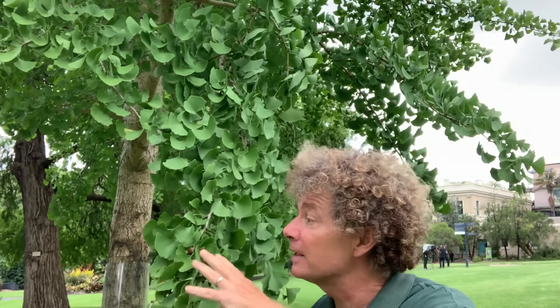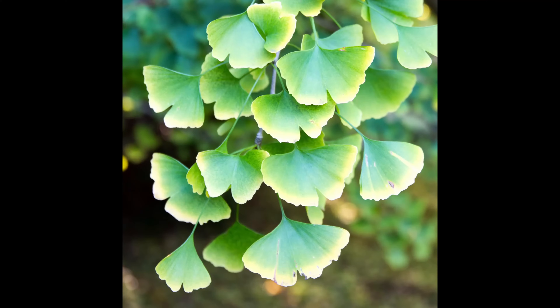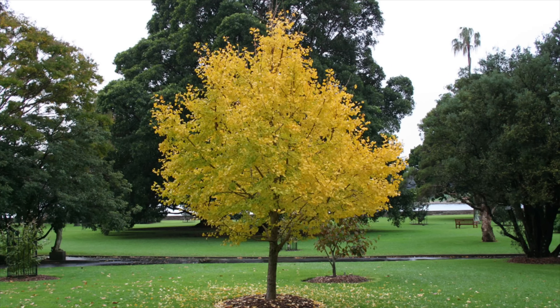I'm standing in front of one of our young ginkgo trees. This is the ginkgo, or maidenhair tree, or Ginkgo biloba. We have many in the gardens — this one has only been here since about 2000. They have these beautiful and unique fan-shaped leaves that turn a golden yellow in the autumn. But this is a very ancient and interesting tree.